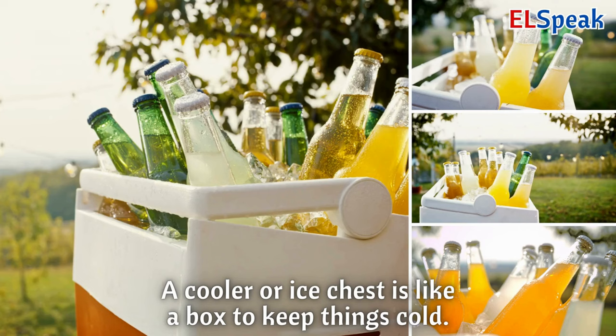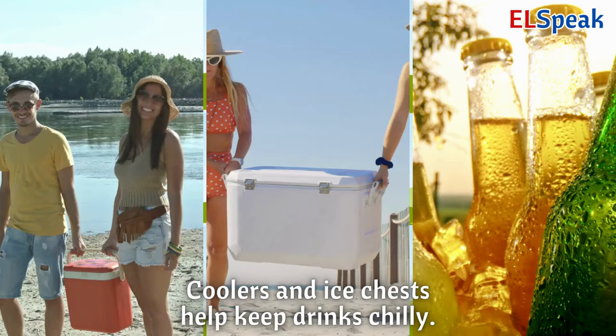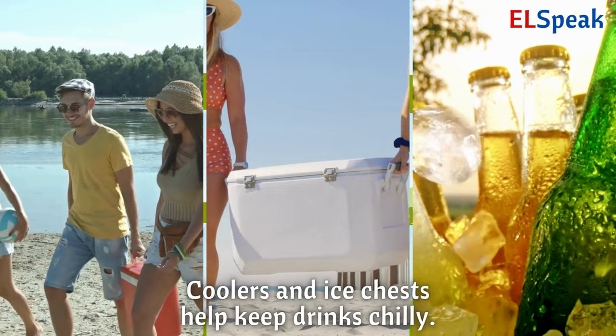Cooler or ice chest. A cooler or ice chest is like a box to keep things cold. You put ice and drinks inside to keep them cool. Coolers and ice chests help keep drinks chilly.